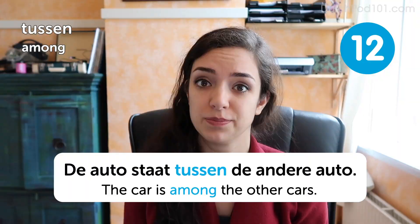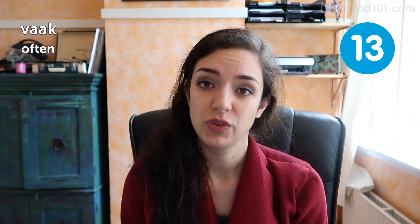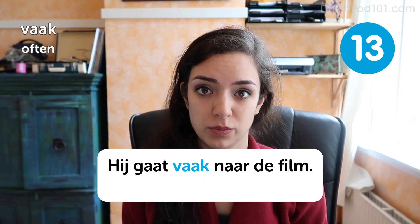Vaak. Often. If you want to say that something happens a lot, use this word. Vaak. Often. Hij gaat vaak naar de film. He often goes to the movies.